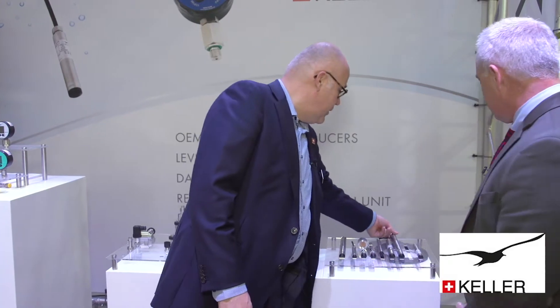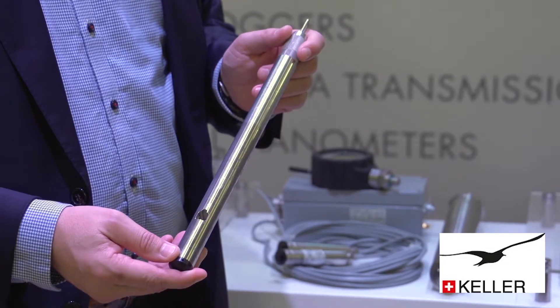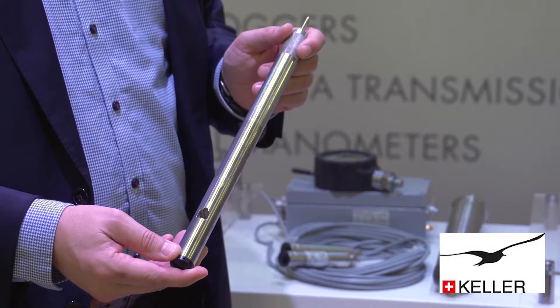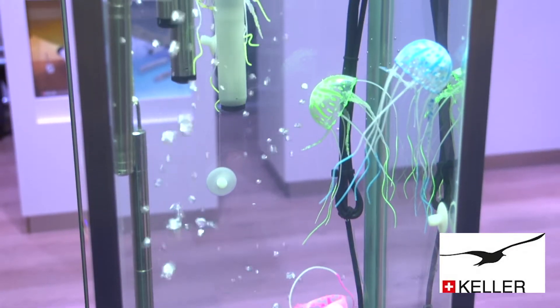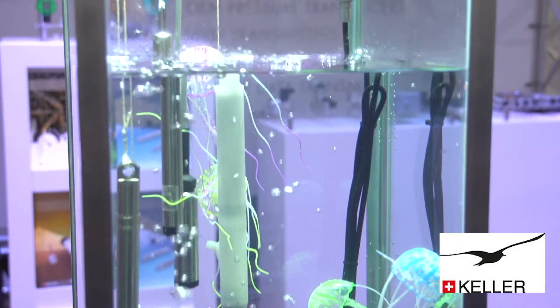Now you've got a couple of new things — always innovating. Not really new, but still very worth mentioning. This is our DCX-22 — it's a level data logger, but it's now also measuring conductivity, which on some projects is very important.